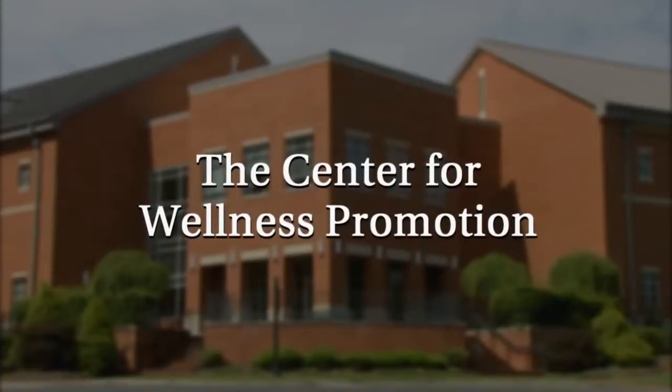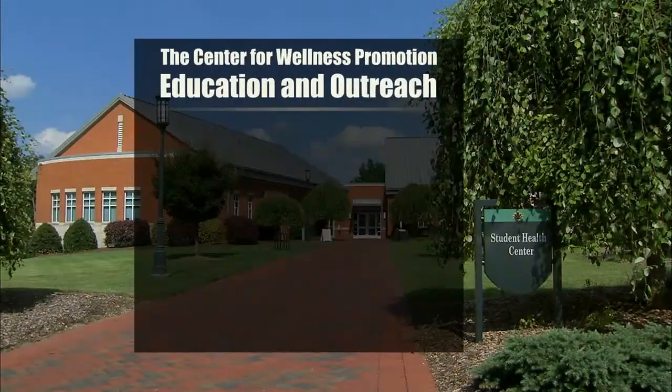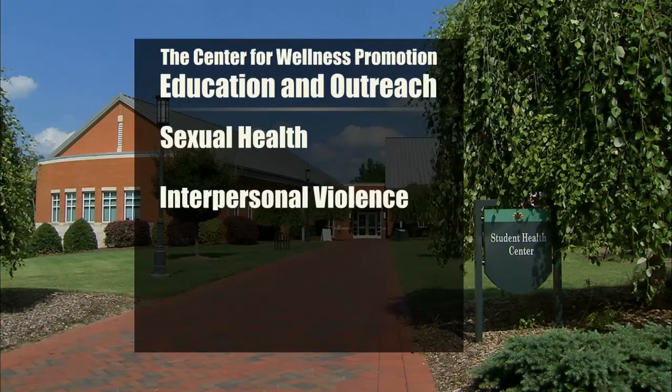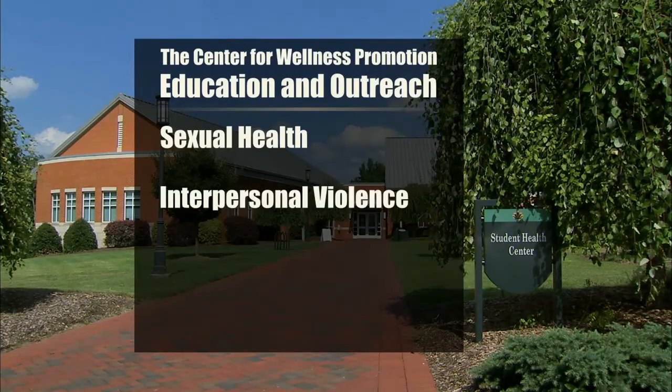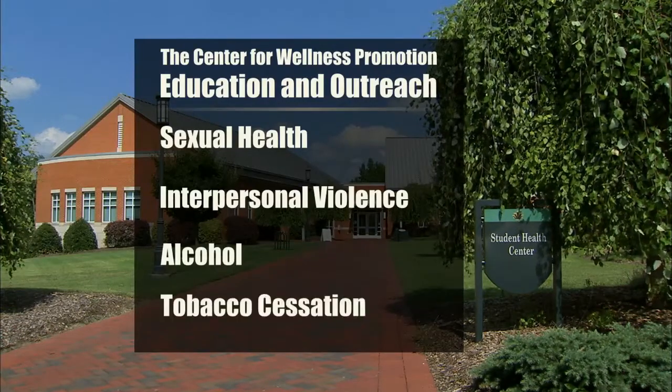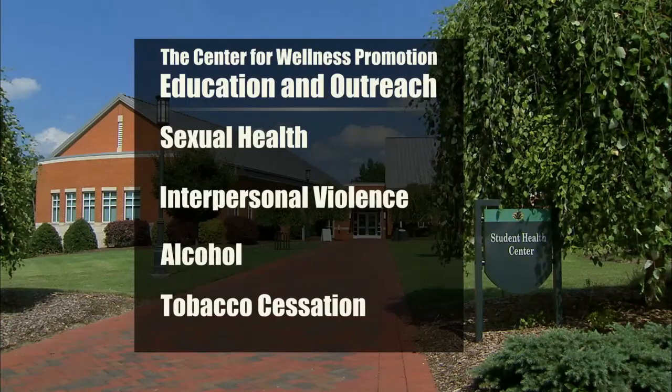The Center for Wellness Promotion offers a variety of free services for students on campus, including sexual health education and outreach, interpersonal violence and healthy relationships education and outreach, alcohol education, and one-on-one tobacco cessation counseling.